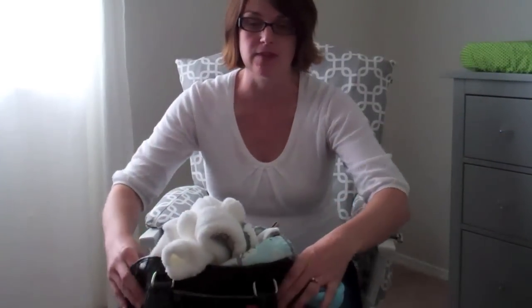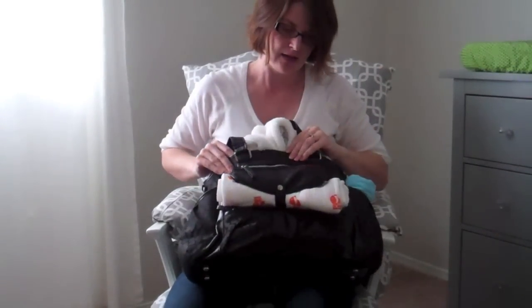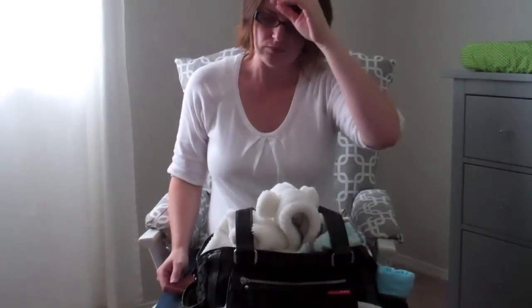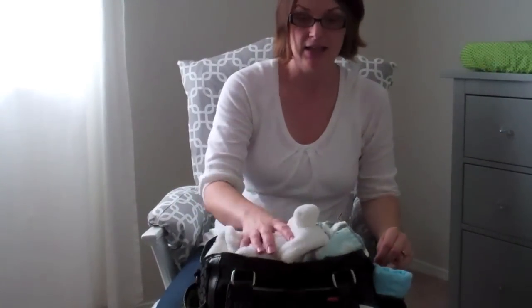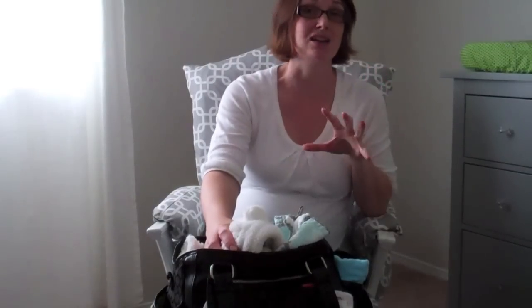Welcome to what's in my hospital bag — or rather, what's in my diaper bag for the hospital. We are nursing, breastfeeding, and cloth diapering. I have this Skip Hop Studio diaper bag in black with polka dots. I bought it for about forty to fifty dollars on Amazon. I wanted something with a ton of pockets that was organized.